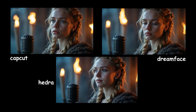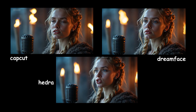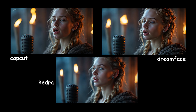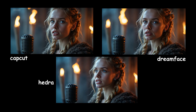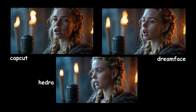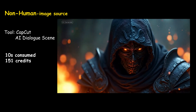Eye contact looks better in both CapCut and Hedra, making them feel more natural. All three tools show lip movements well and match the rhythm and lyrics of the song. The teeth are clear in all three, especially in CapCut and Hedra. Overall, I think CapCut conveys the feel of the song a little better in this case.